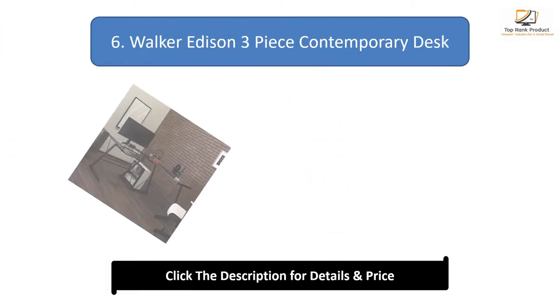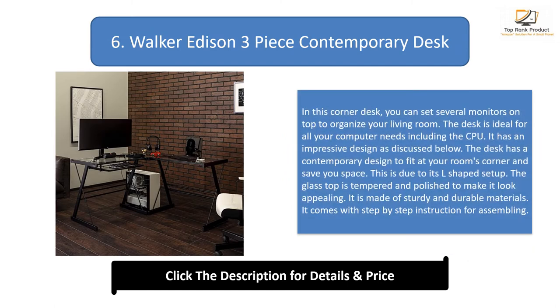Number 6: Walker Edison 3-Piece Contemporary Desk. In this corner desk you can set several monitors on top to organize your workspace. The desk is ideal for all your computer needs including the CPU. It has a contemporary design to fit in your room's corner and save space due to its L-shaped setup. The glass top is tempered and polished to make it look appealing. It is made of sturdy and durable materials and comes with step-by-step assembly instructions.